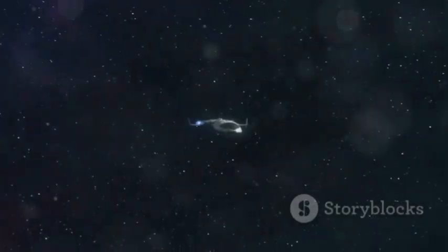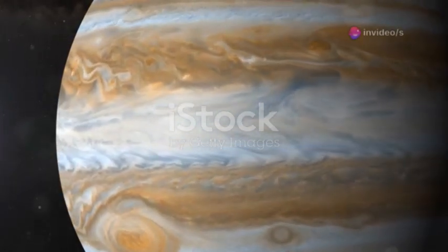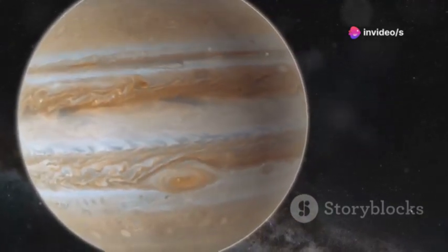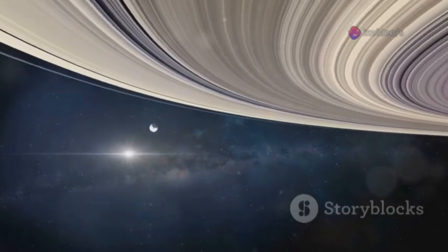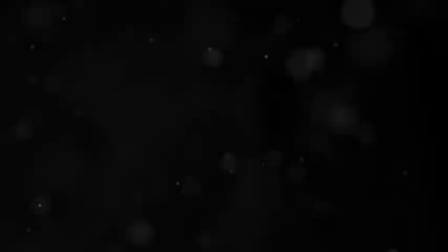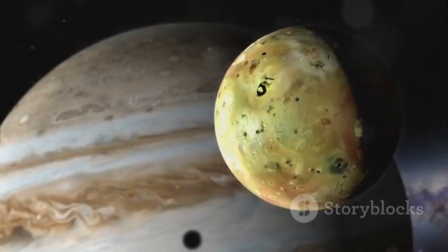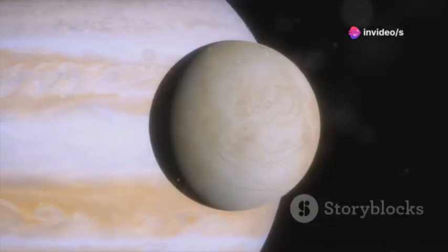Voyager 1 arrived at Jupiter in 1979. What a sight — the Great Red Spot, a storm bigger than Earth, raging for centuries, a crimson eye in the clouds. It discovered new rings around Jupiter, thin and faint, and saw its moons in stunning detail. Io, a volcanic world spewing sulfur into space. Europa, covered in ice, perhaps hiding an ocean.